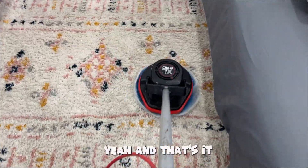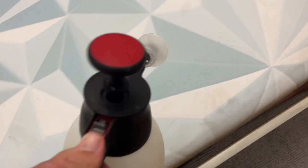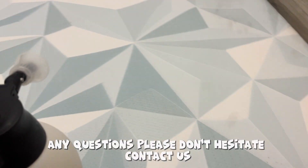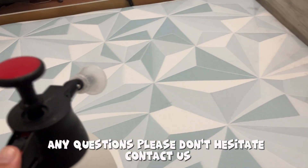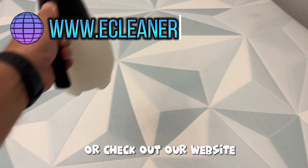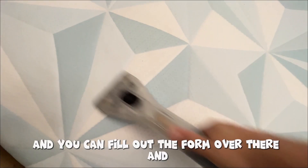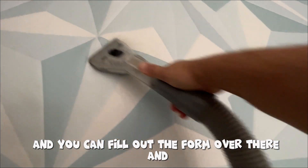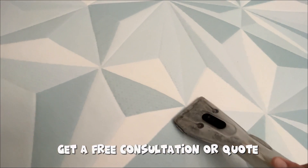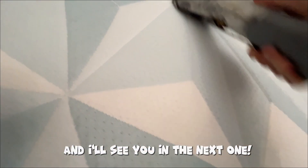That's it — you can see what we do and how we do it. If you have any questions, please don't hesitate to contact us. Our cell phone is 786-488-5057, or check out our website at www.ecleanersofmiami.com where you can fill out the form and get a free consultation or quote. I hope you guys enjoyed this video and I'll see you in the next one.